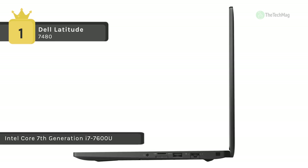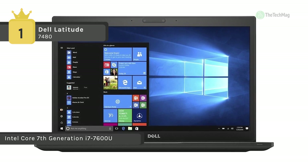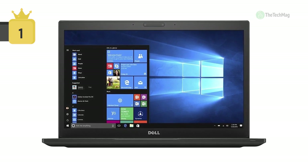It comes equipped with an Intel 7th Gen Dual Core processor for increased productivity, and PCIe SSD for faster data transfer speeds. Altogether, this is a whole package for your business requirements.